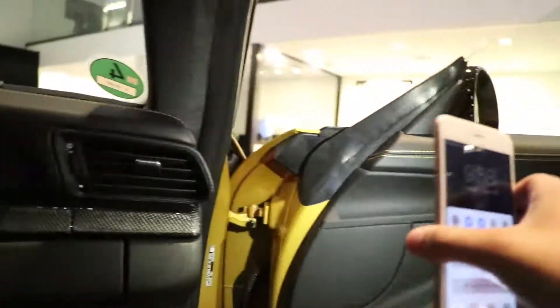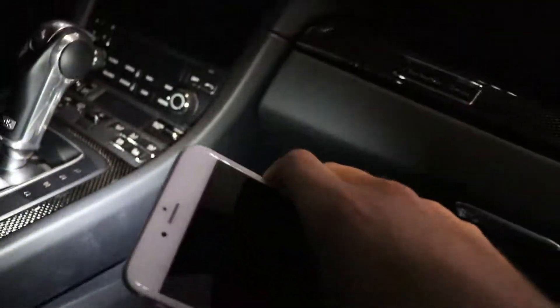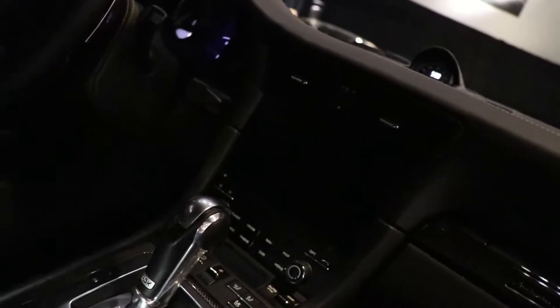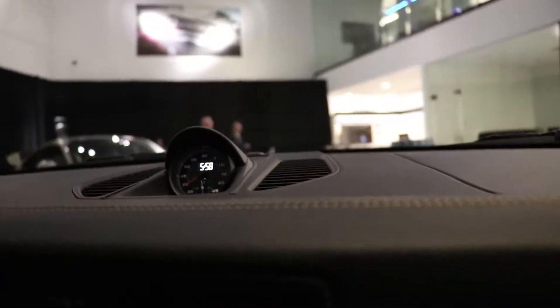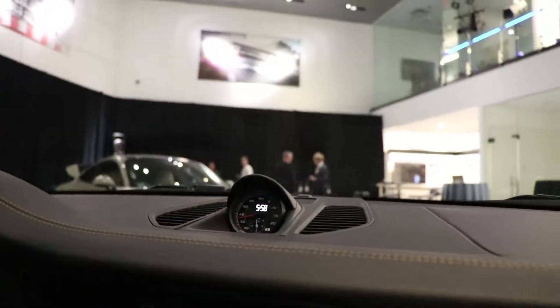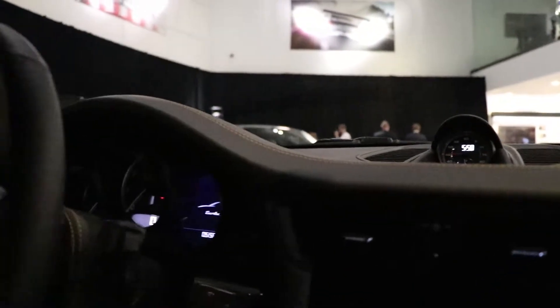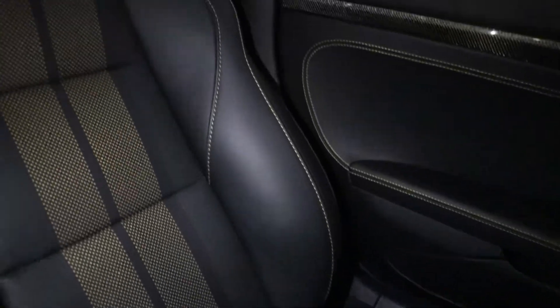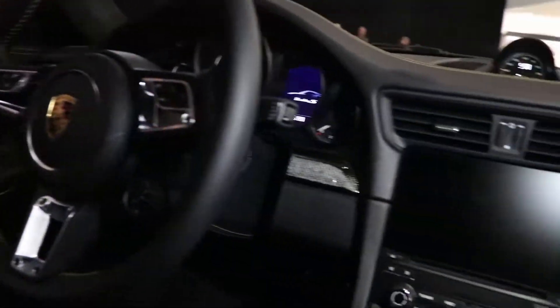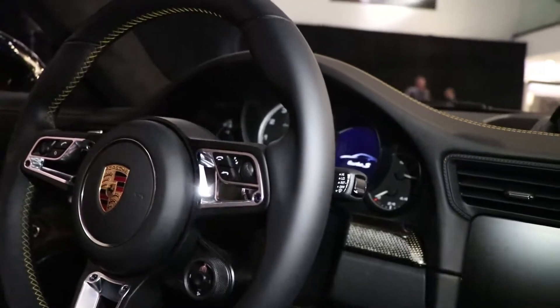Absolutely gorgeous. Floor mats also stitched gold. That cool gold sparkly carbon fiber on the center console. I thought it was a boost gauge for a second but I think that's a clock. Steering wheel — gold stitching. Look at that seat, guys. This car is amazing. The fact that I'm even sitting in a car that's eventually going to be in a museum — it's pretty mind blowing.